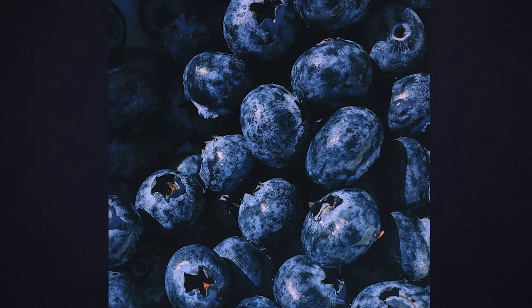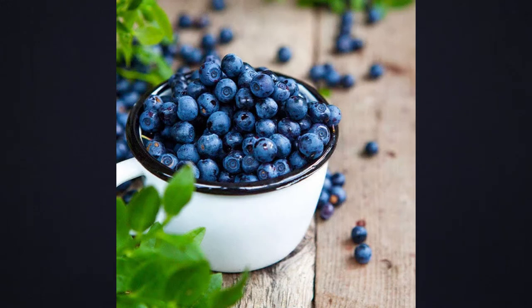Although Brightwell blueberry bushes are self-fertile, you can increase your pollination by planting them close by the Climax, Premier, Tiff Blue, or Powdered Blue varieties of blueberries.